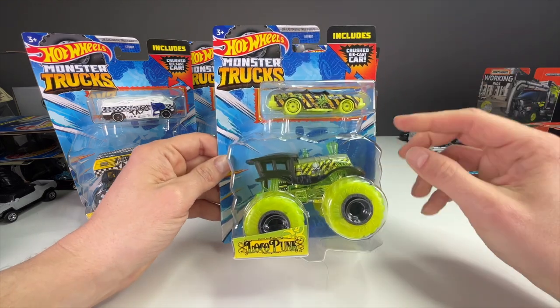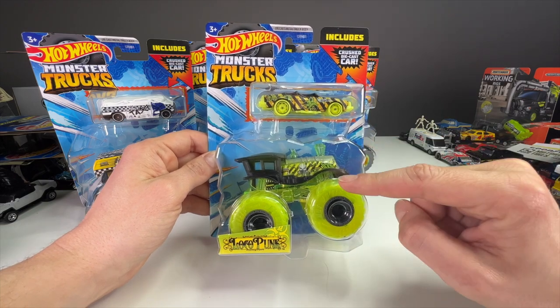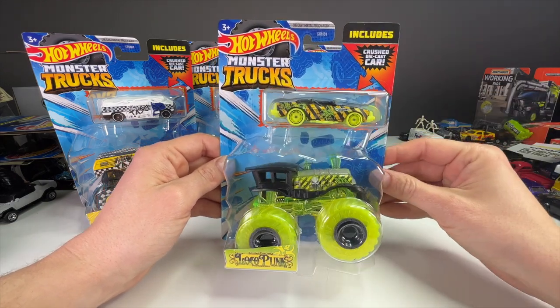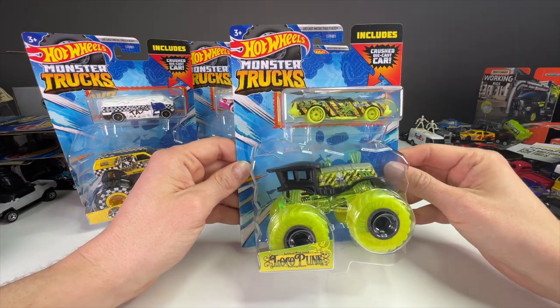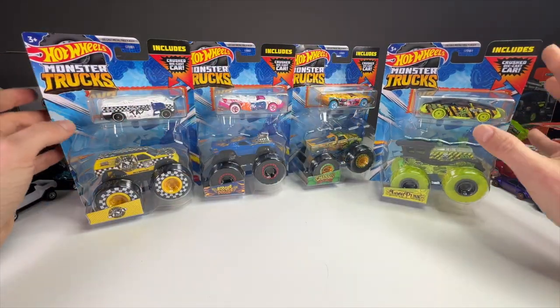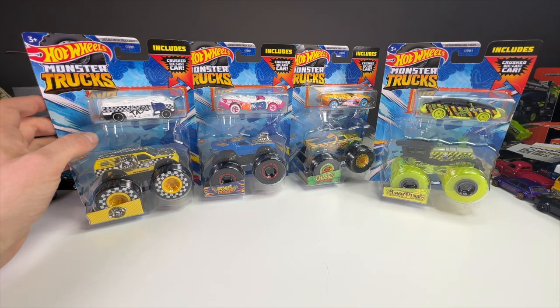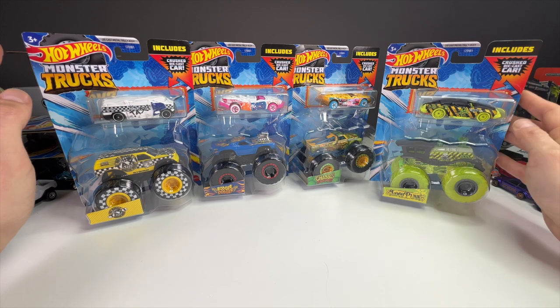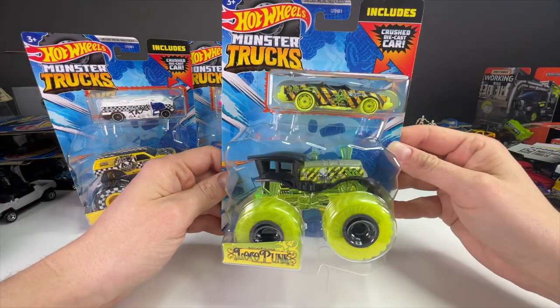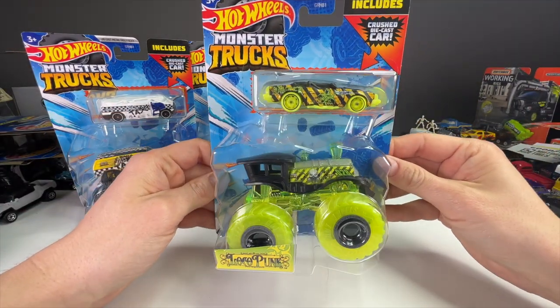At Target today when I bought these, this was $3.89 — the same as a normal monster truck price with the plastic car. So the diecast car has not added any price. Hot Wheels has kept these at the same price, which is mind-boggling. As a collector I really appreciate that — it is so cool that they are still doing that.